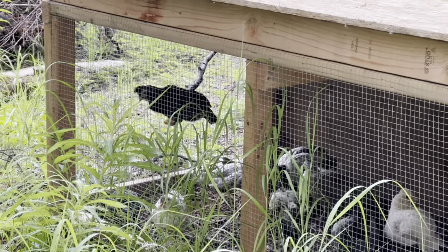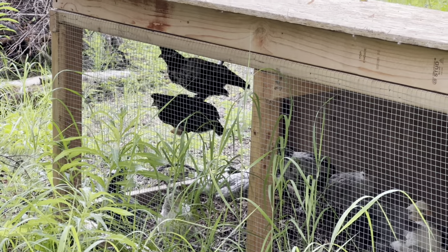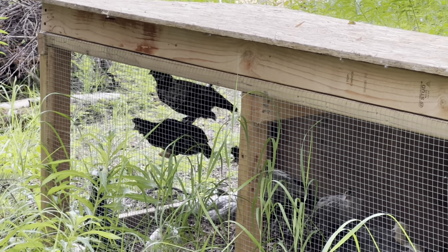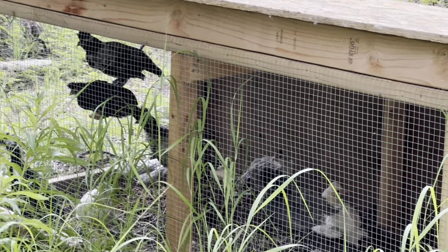Valerie made little roosting branches for these little hens and they love getting up there and roosting on them. They're so much fun and they're so cute.